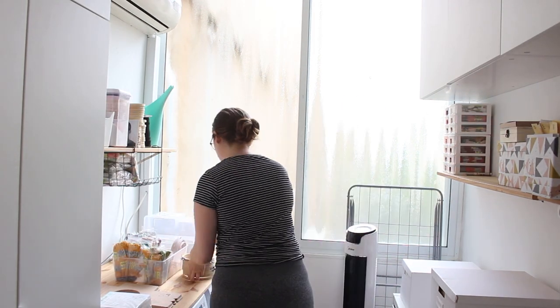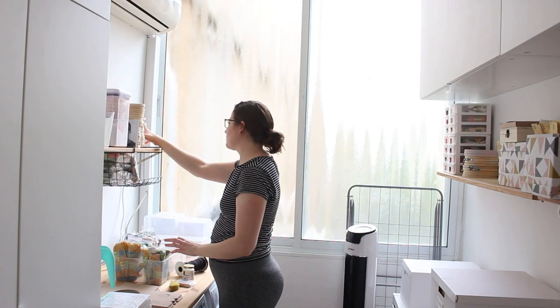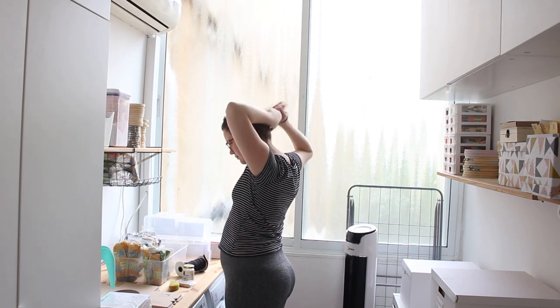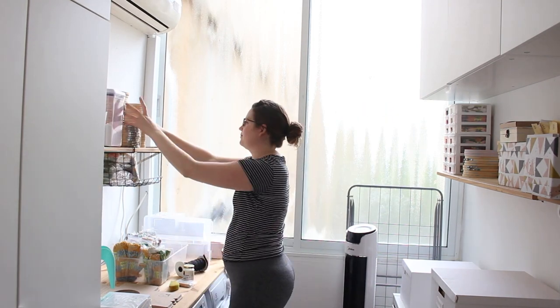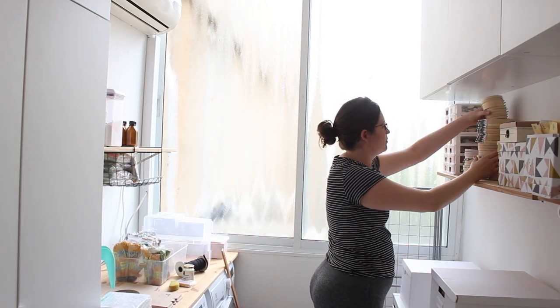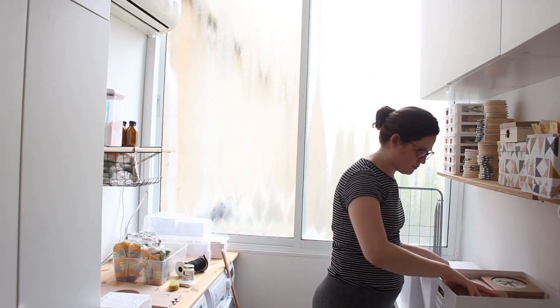It really amazed me how much space you can clear up when you're organizing a room. Every time I clean up here I manage to find room for more things — it's amazing. And more than that, everything is in the right place, so the workflow here is easy and comfortable. As you can see, it's not a big room, but it is just what I need.